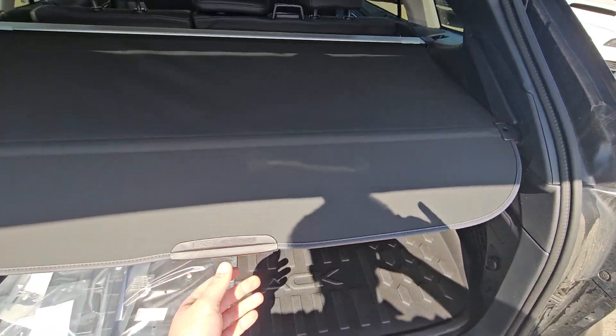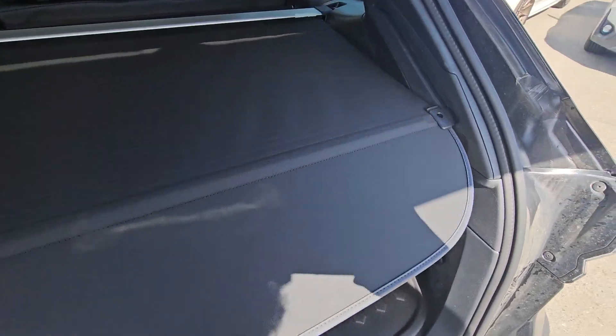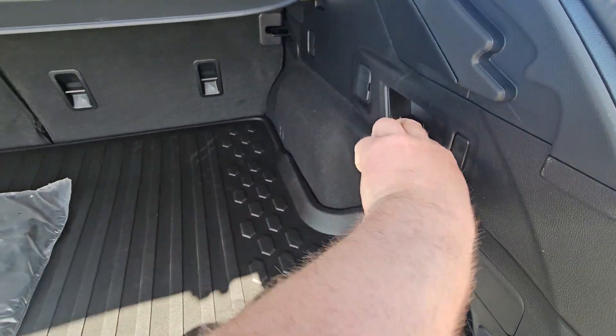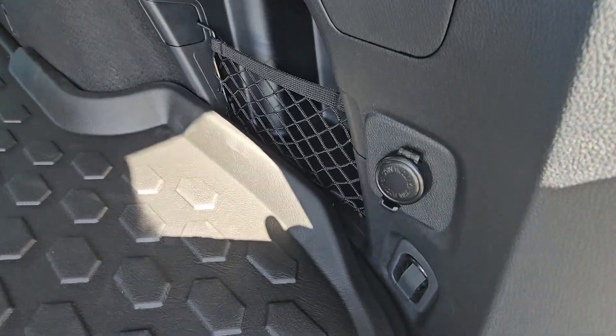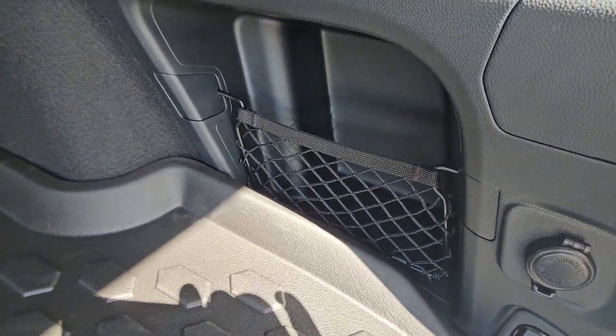There's a two-stage privacy cover: Stage 1 hides everything, Stage 2 hides some taller objects. We've got grocery bag hooks on either side, and you can fold down the seats at the pull of a handle. There's a 12-volt power point for any charging needs in the rear passenger side, and then of course a little storage cubby.